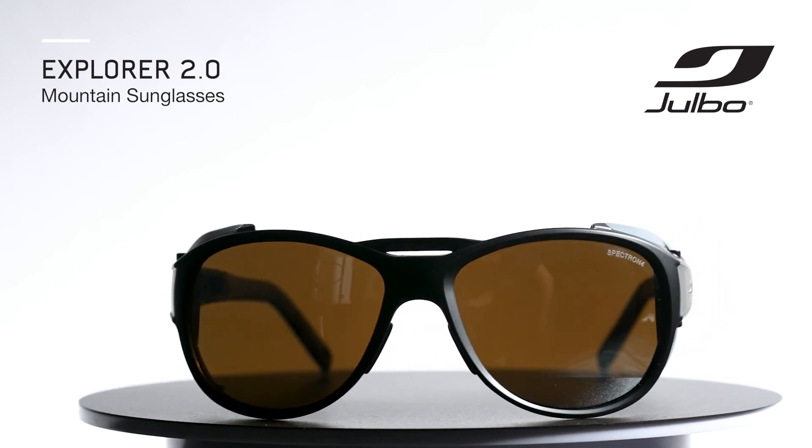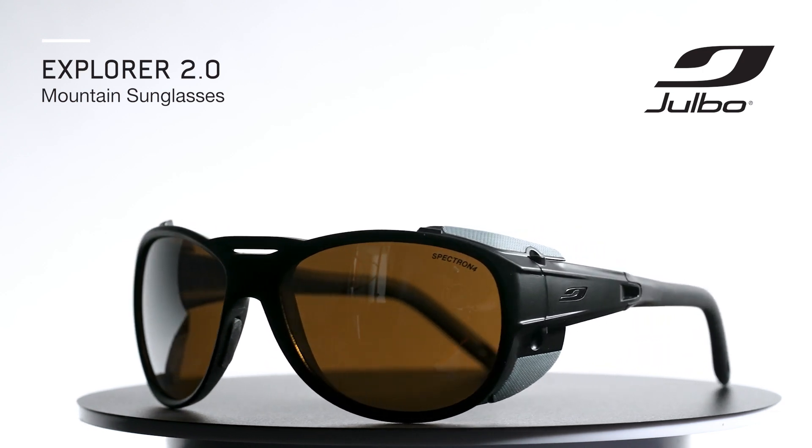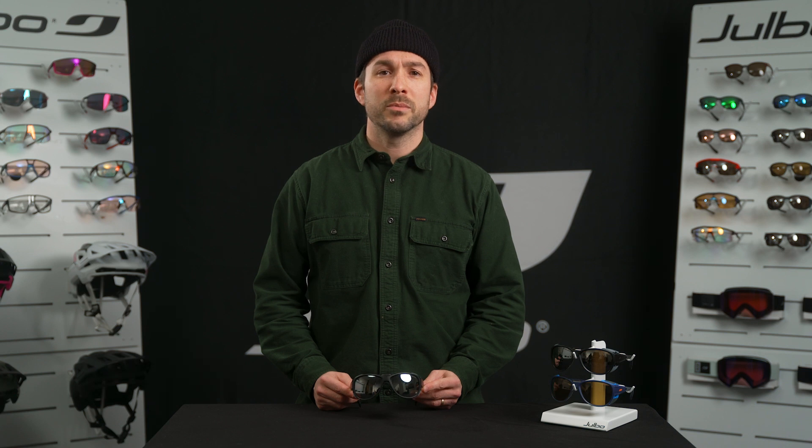The Explorer 2.0 is a flagship mountaineering style from Julbo. It's a favorite among climbers, alpinists, mountaineers, and folks who need ultimate and reliable protection in bright high mountain conditions.